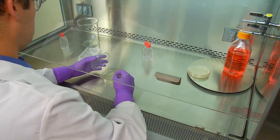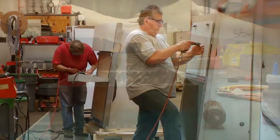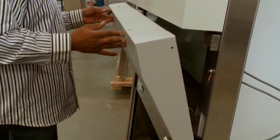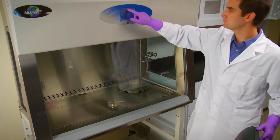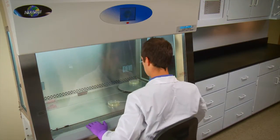Simple. Because they work better, are designed better, built better, and serviced better than any other brand on the market. NuAir's biological safety cabinets provide the very best in personnel, product, and environmental protection, keeping everyone and everything safe. They're exceptionally quiet, easy, and efficient to operate and require less maintenance, keeping everyone focused on the task at hand.